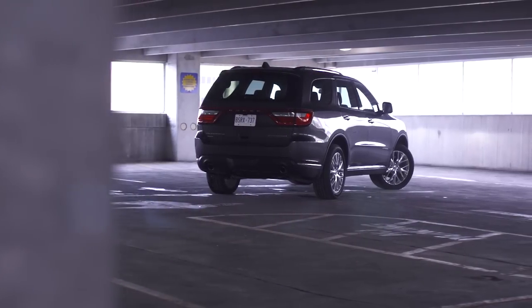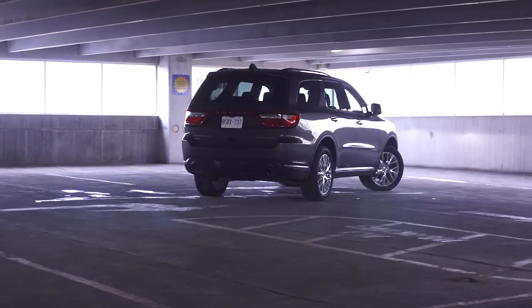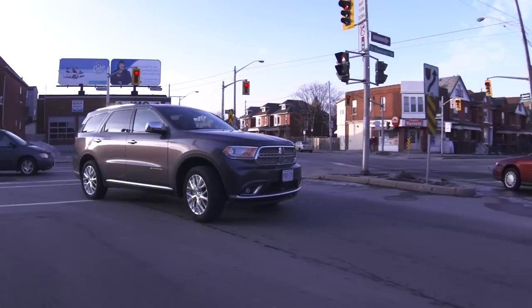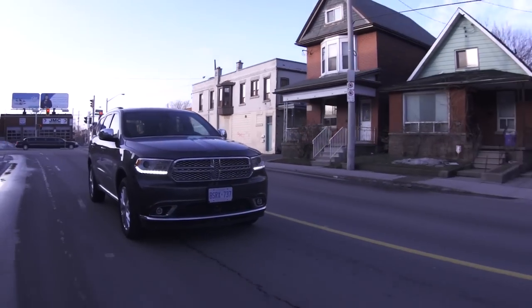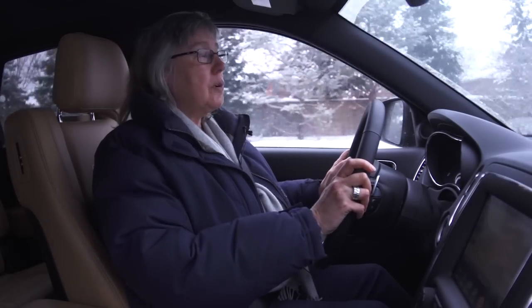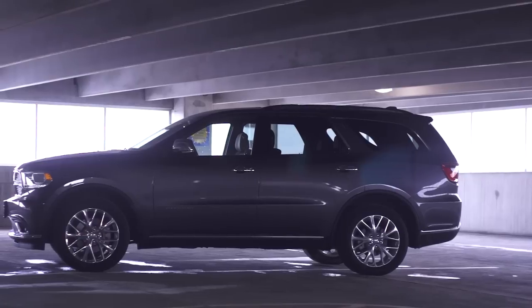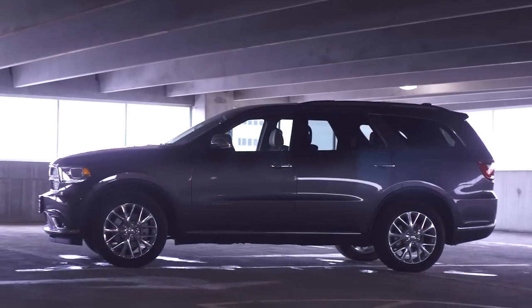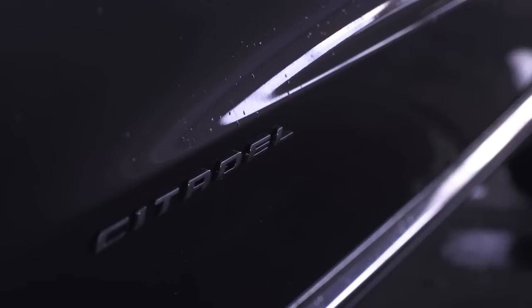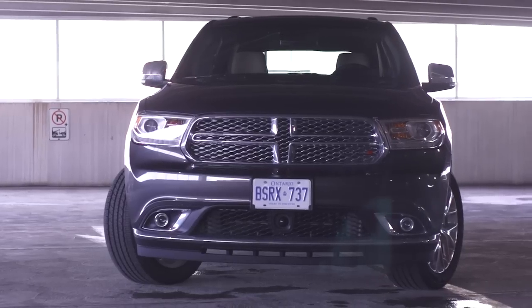All Durangos are all-wheel drive, but the type of system depends on which engine you have. On the V6 you get full-time all-wheel drive with a 50/50 front-to-back split all the time. On the V8 it's still full-time all-wheel drive but it's variable, so torque varies front to rear as needed — if it starts getting slippery, you'll get more to the front or back as required.